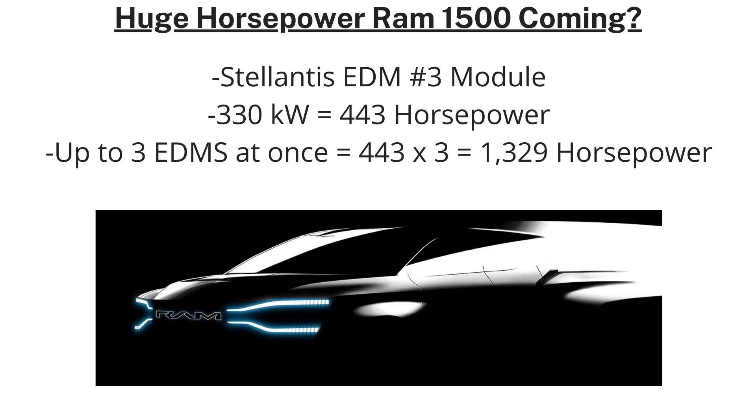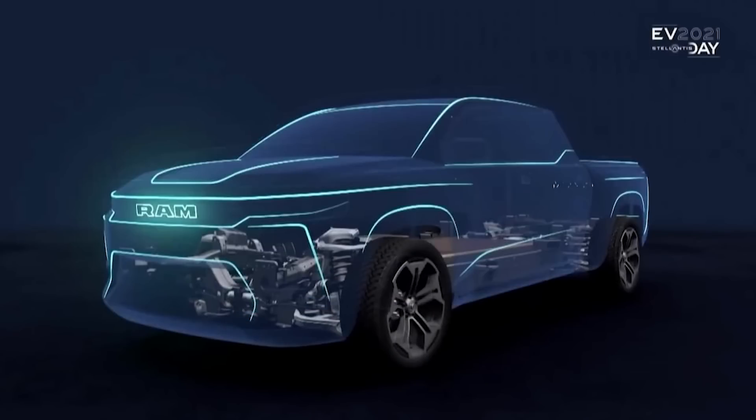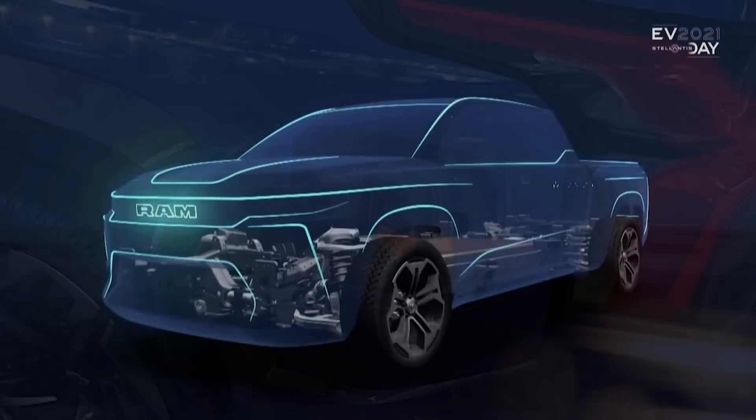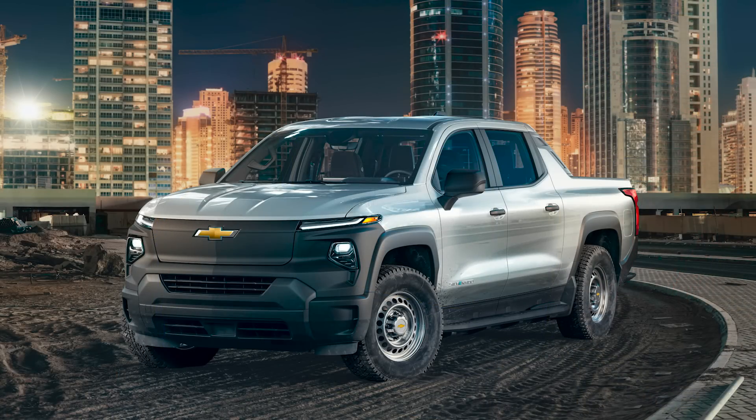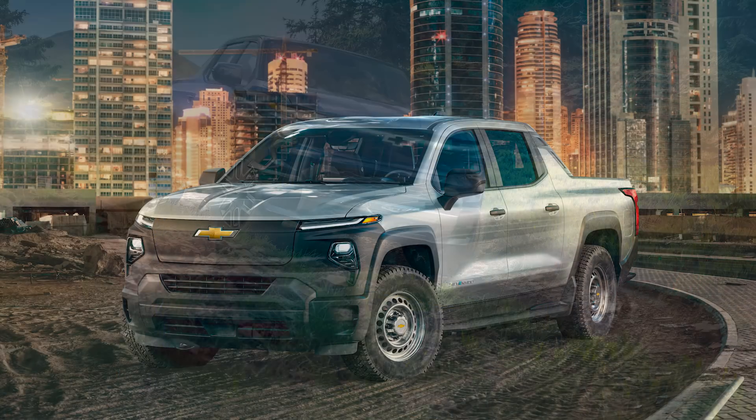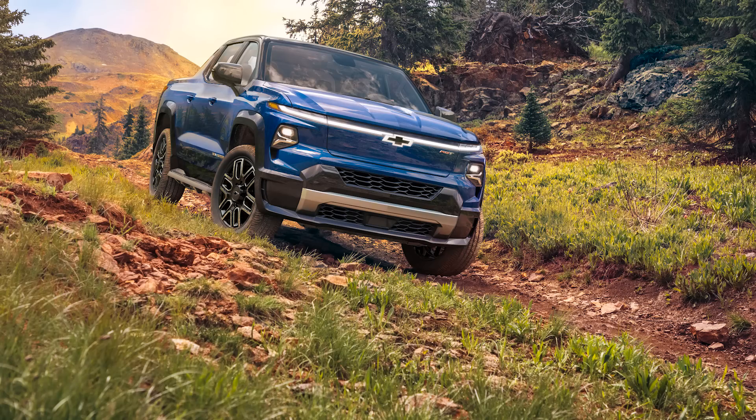There isn't too much additional info on what to expect for the RAM 1500 power output, but if RAM wants to stay relevant it should threaten the competition. The 2024 Silverado EV WT will have 510 horsepower and 615 pound-feet of torque, while the RST will have a whopping 664 horsepower and 780 pound-feet of torque.